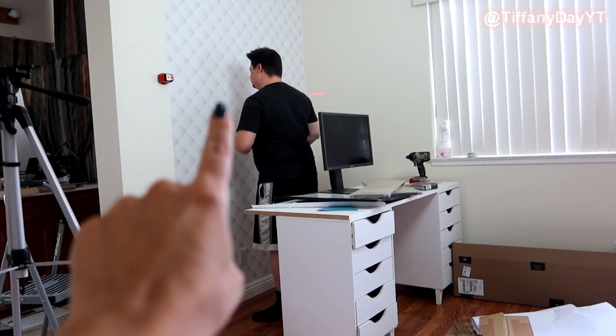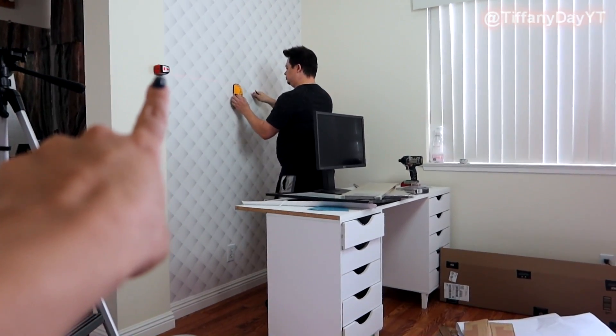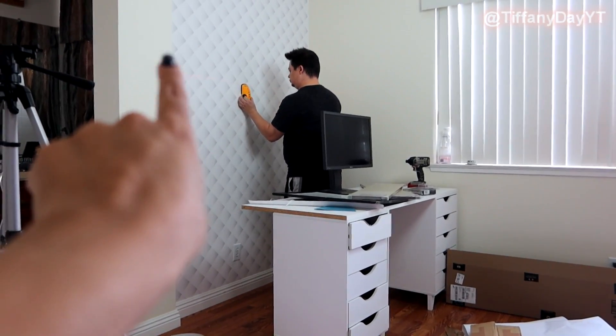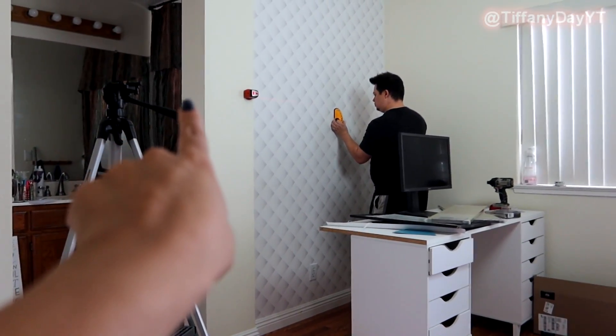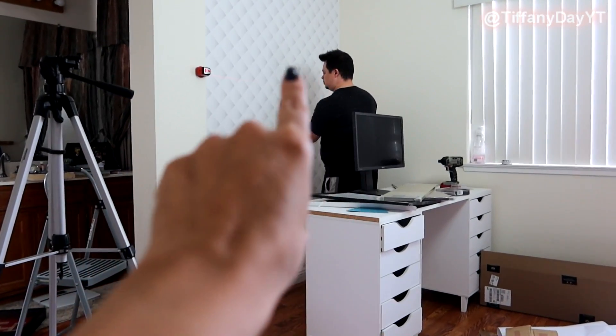He has a stud finder to locate where the main screws should go so shelves don't fall out of the wall, and that little red device is a laser leveler — it shines a red light around the wall so he knows everything is even when he marks it. Just a heads up: with these particular shelves, there's only one support on each side, so they're not going to have a lot of weight-bearing capacity. Stick to lightweight decorative items.